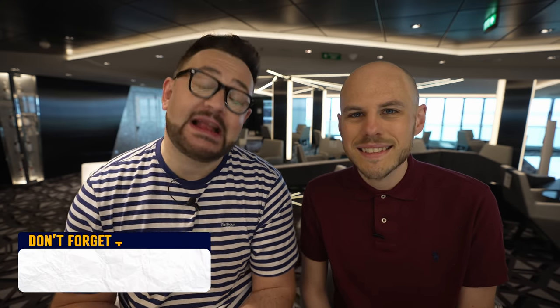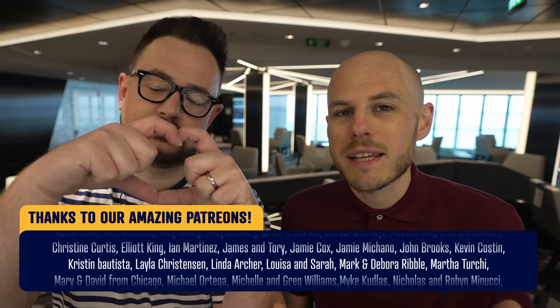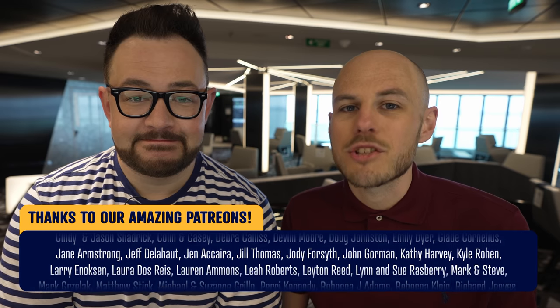Thank you so much for watching. Please do subscribe — it really helps us bring more content to you — and give the video a thumbs up as well. Thank you so much to all of our patrons; it's because of your support that we can fund trips just like this one. If you want to find out more about becoming a patron, you get lots of benefits and extras — click the link in the description section below. Till next time — happy cruising!